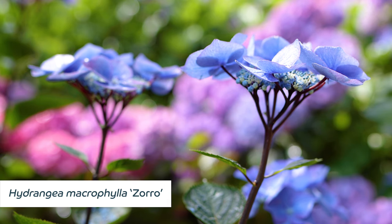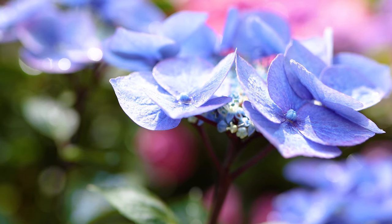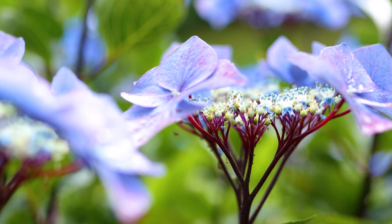Hydrangea macrophylla 'Zorro' can be seen flowering along the video walk in amongst the hydrangea valley. It has lovely deep blue lace cap flowers but is best known for those black stems.